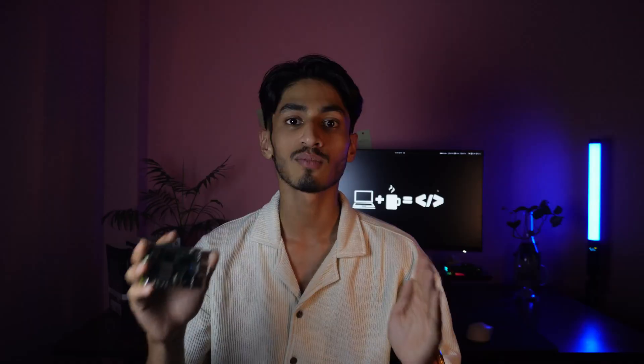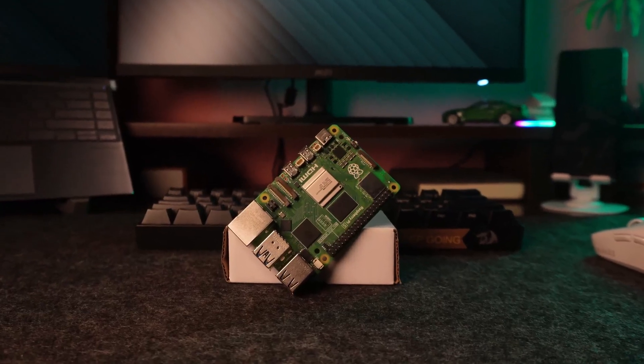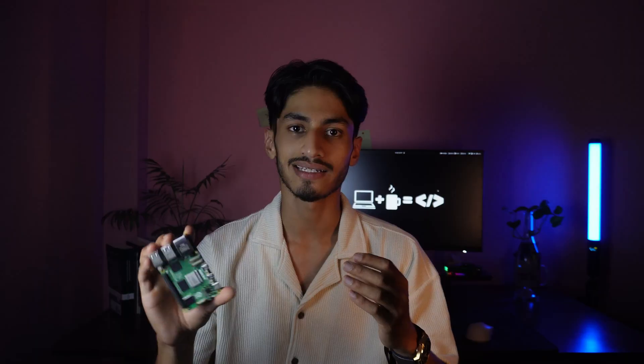Is the Raspberry Pi 5 really worth the hype? With a massive jump in performance and new features that power users have been asking for years, and a redesigned setup that feels more like a real desktop, this tiny computer has received a remarkably powerful enhancement. Whether you are a beginner learning to code, a hobbyist building smart home projects, or a developer aiming to prototype, this might just be the best buy.